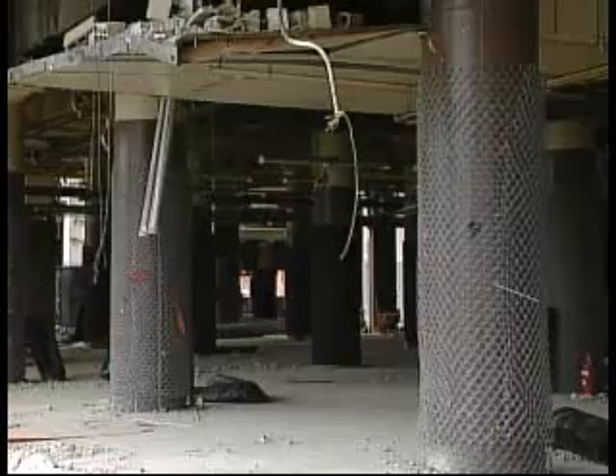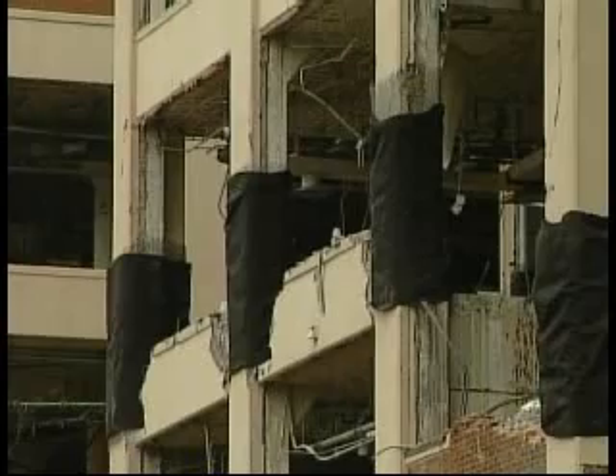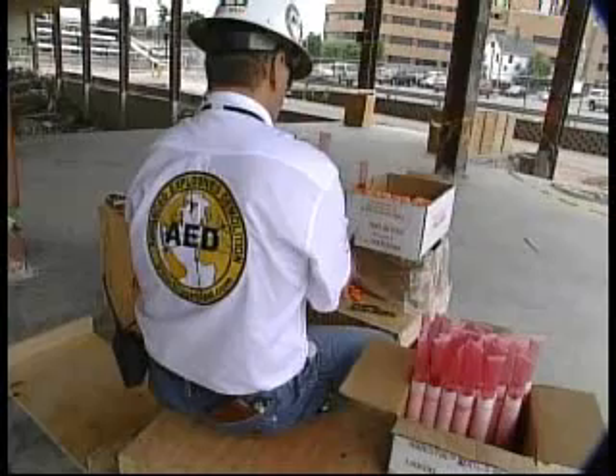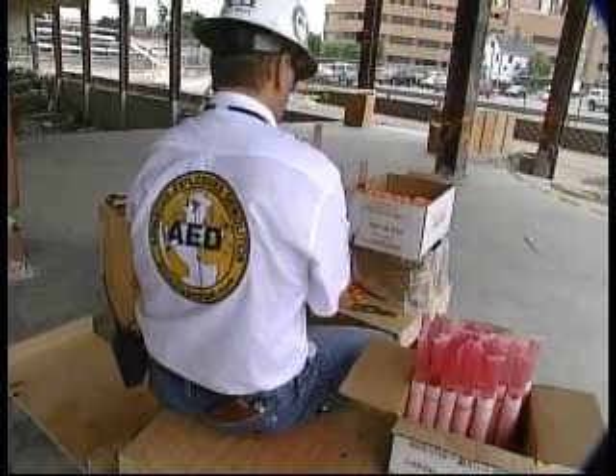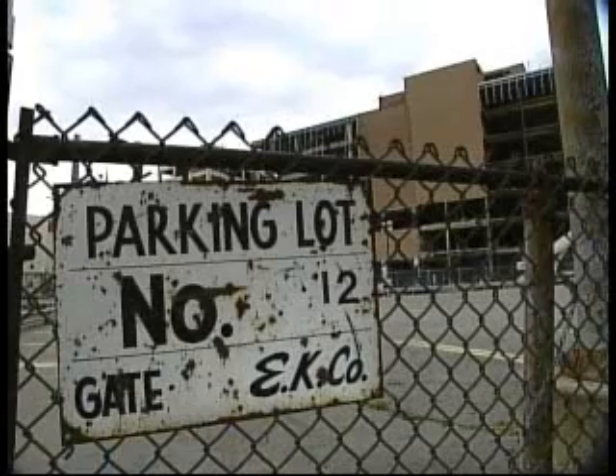A piece of shrapnel can potentially fly over to that next column row. You don't want something impeding the progress of the other explosives — something from there could cut something off over there. AED says this job is small compared to the biggest job they've ever done: the Sears Warehouse in Philadelphia.